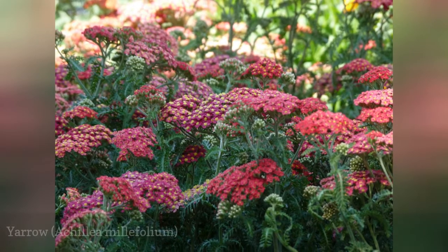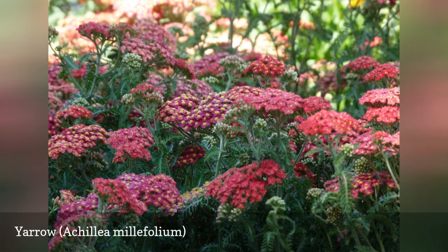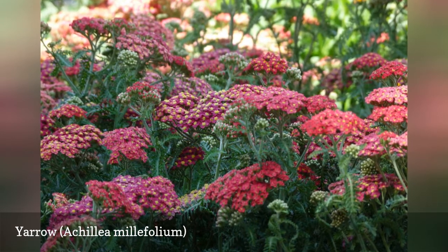A flowering perennial, yarrow is popular as an edging plant or in a rock garden. It grows well in average garden soil but can tolerate poor soil and drought. The plant can be an aggressive spreader, so it's best in a contained area.